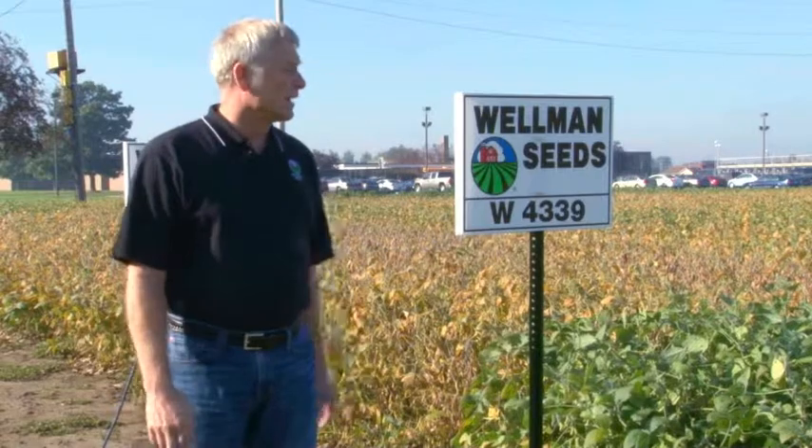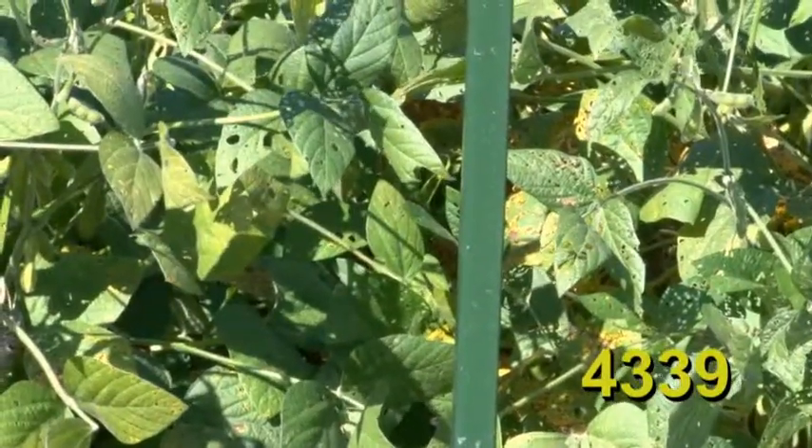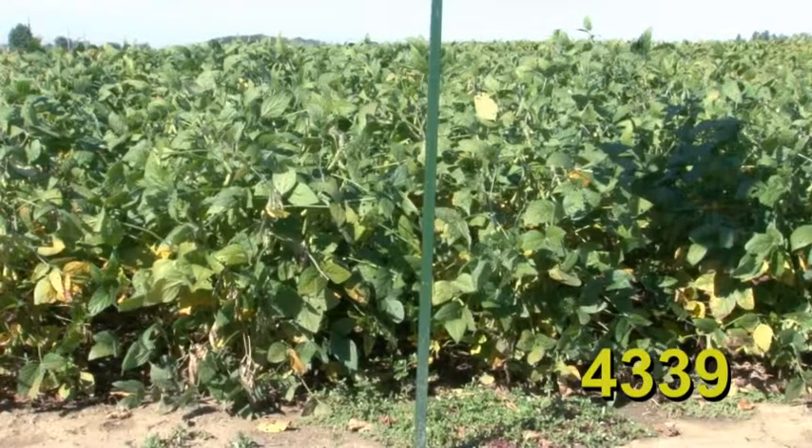Wellman 4339 is the latest variety we have in our lineup. In testing and state trials over the last couple of years, this variety has beaten a lot of group 4 varieties when it comes to yield. It does not have any phytophthora resistance, but it has very high phytophthora tolerance — meaning the roots of this plant will actually grow faster than the phytophthora disease can kill it. The yield has been utterly amazing, out-yielding fuller-season varieties in state trials. If you need something on the fuller-season side and you're in central Ohio and south, this variety is the one for you — great overall disease tolerance and lots of bushels at harvest time.